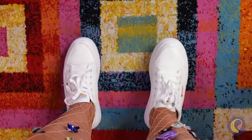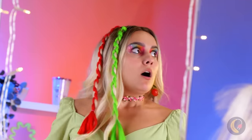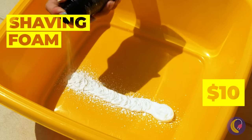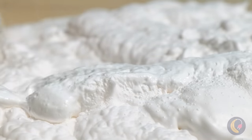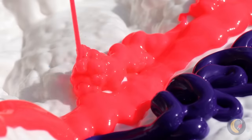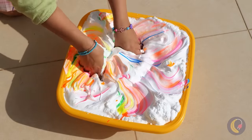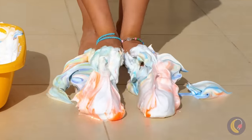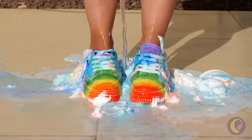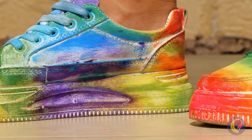Pulling off white shoes might prove a challenge. Some shaving cream might help, but we still need some color. Now that's more like it. Taste the rainbow and smush everything together. She's so excited she's going to put them on as is. Of course, a little water never hurt anybody. These shoes are a tie-dye masterpiece.